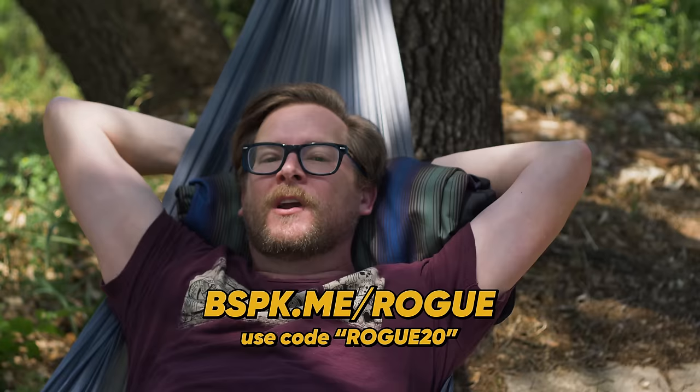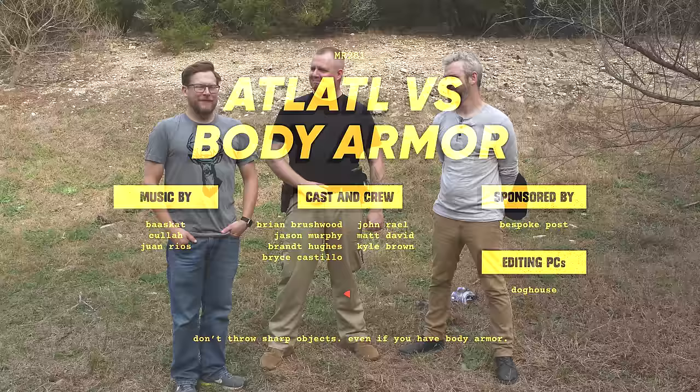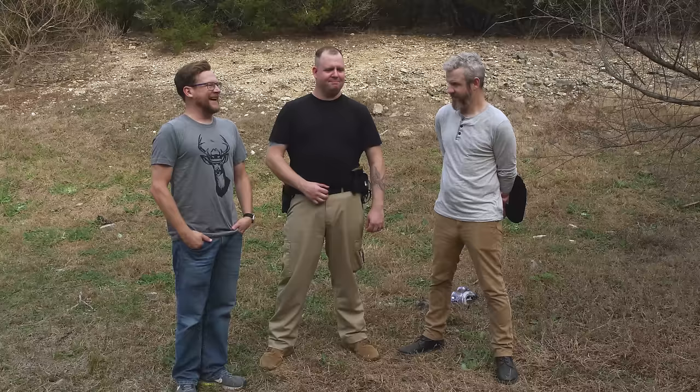This is work, I'm working. Feels like maybe we should have started with body armor and then learned to do a bunch of dangerous things. Feels like we should also have an adult. That's why we have Kyle Brown, a combat veteran and security specialist here with us. Thank you so very much.